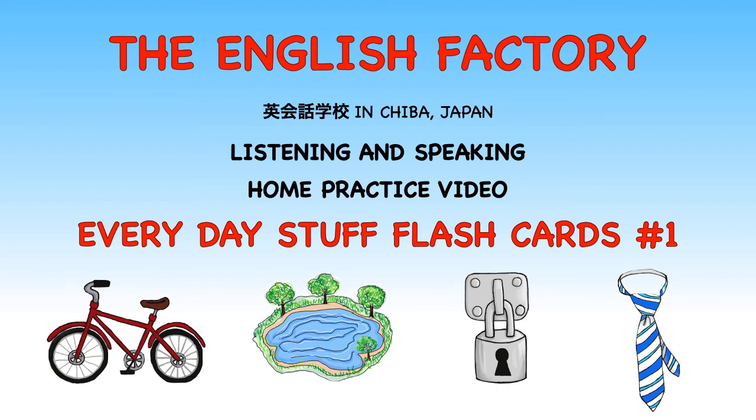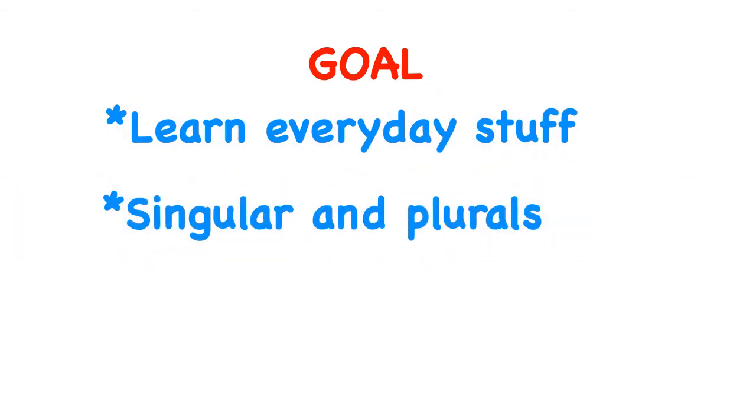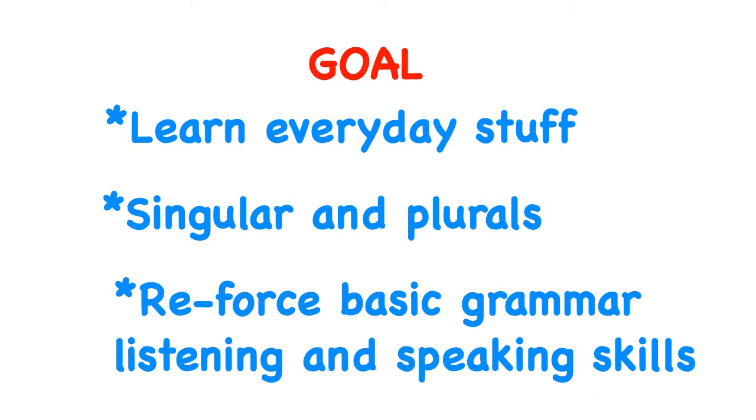Hi, this is Gail at the English Factory. I drew flashcards for you — just random stuff you see every day. There's no special groupings or categories, just random stuff. So, what's the goal? First, learn everyday stuff. Second, learn the concepts for singular and plural nouns. And third, reinforce basic grammar, listening, and speaking skills. Let's start.